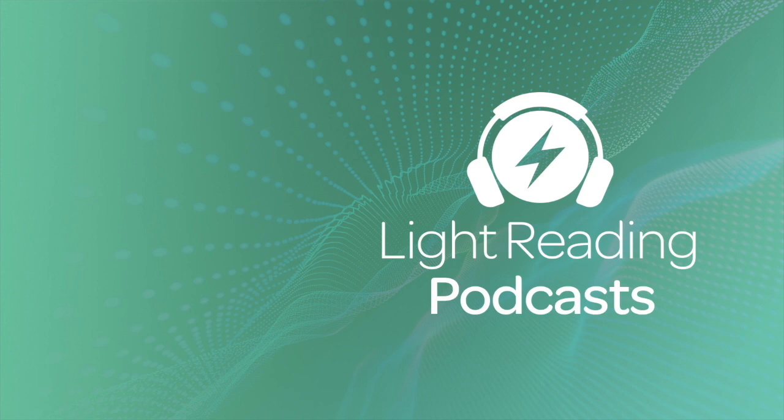Thanks for joining the podcast and welcome. Thanks for inviting me. Looking forward to the discussion. So we're going to be talking about some of the details around network synchronization for 5G networks.